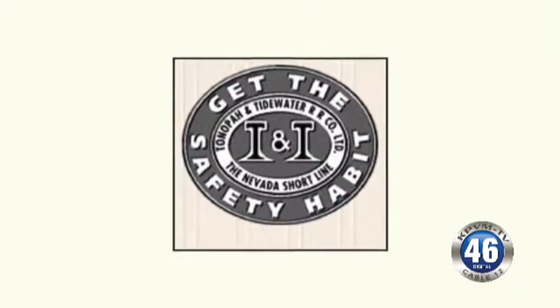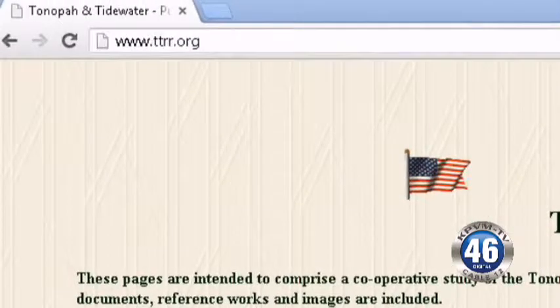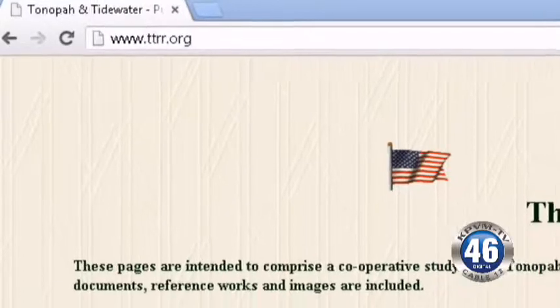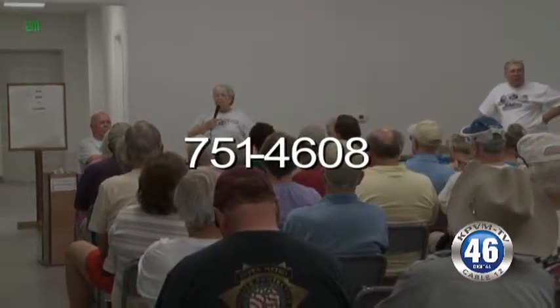For more information, do you guys have a website or contact? We do have a website — TNTrr.org — and we're on Facebook. We also have our phone number, 751-4608, that people can call to see if we're going to be out there. If they're planning a trip and would like us to show them around, we would do that.